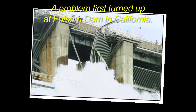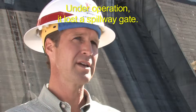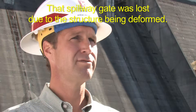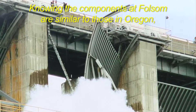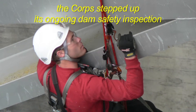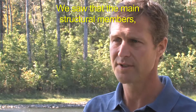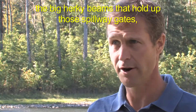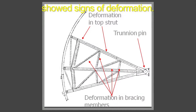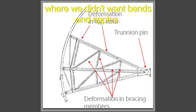A problem first turned up at Folsom Dam in California. Under operation, it lost a spillway gate due to the structure being deformed. Knowing the components at Folsom are similar to those in Oregon, the Corps stepped up its ongoing dam safety inspection and found problems here too. We discovered some problems with Dexter Dam — the big herky beams that hold up those spillway gates showed signs of deformation. There were bends and ripples where we didn't want bends and ripples.